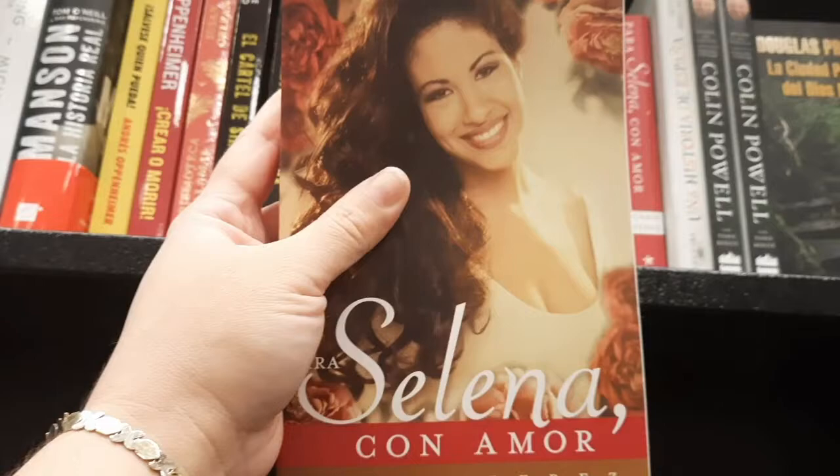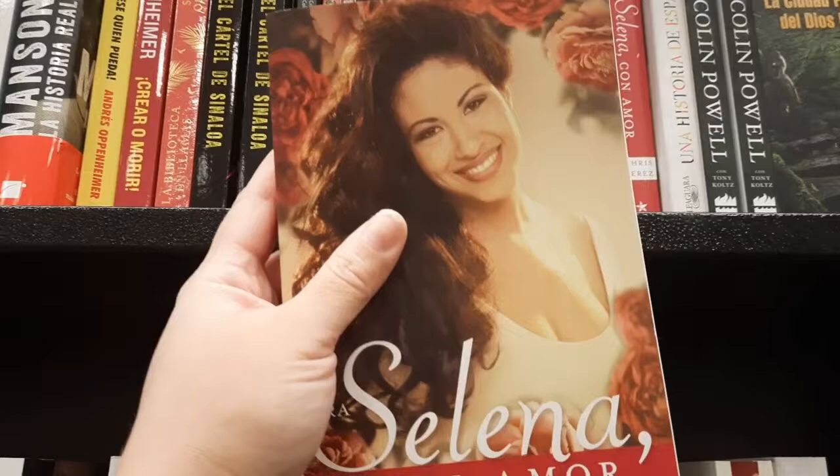I did not know that her husband had wrote a book about her. That's so cool.